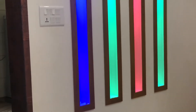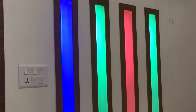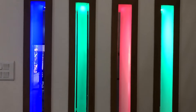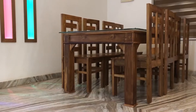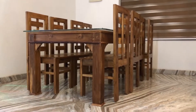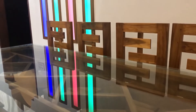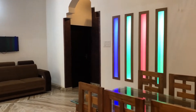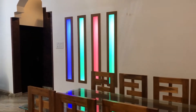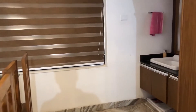Beautiful LED lights are provided inside the wall. We can also see the wash basin area.